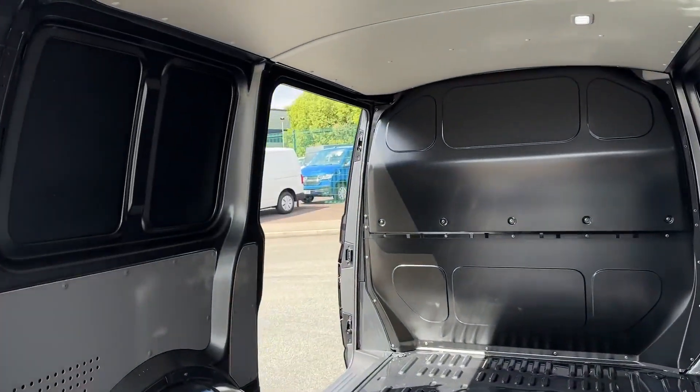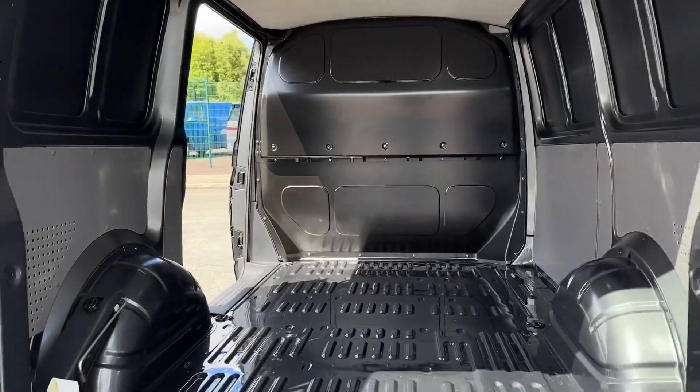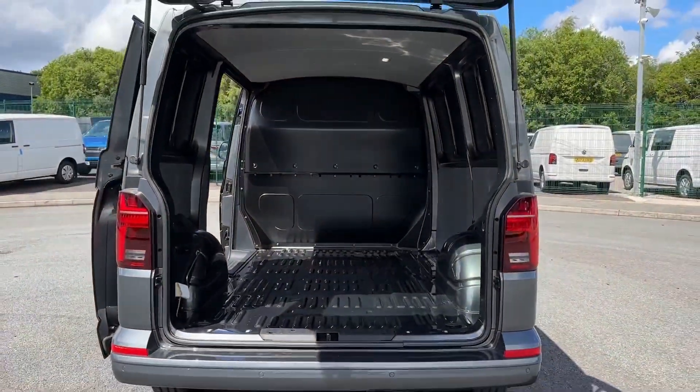Inside the load space you've got the sliding side door on the passenger side as well as lashing rings on the floor for load restraint and the glazed tailgate on the rear.